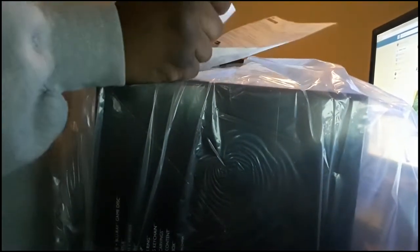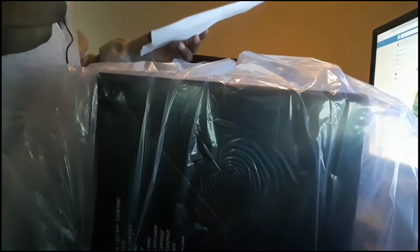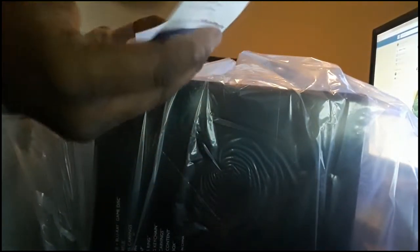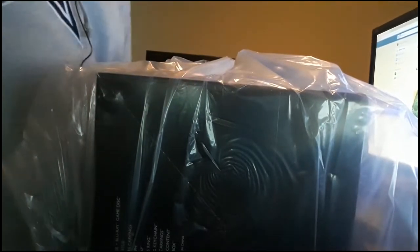Starting to open the package — they have all these bubbles, whatever you want to call that. There's a trade-in and trade-up offer from Best Buy, which is where I got this from. I pre-ordered from Best Buy — 20% off with Gamers Club, definitely worth it, $25 a year. 20% off, you can't beat that. Got the receipt right here.